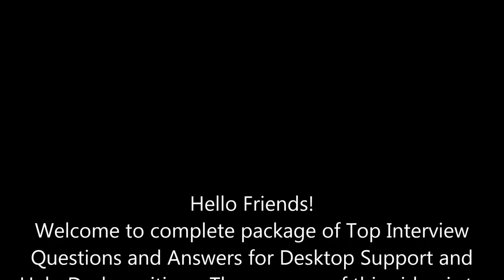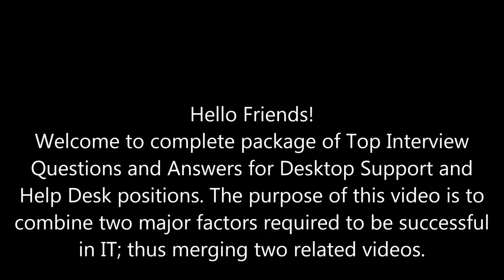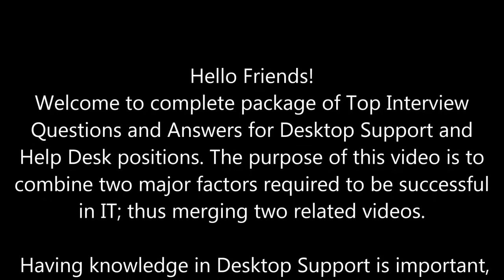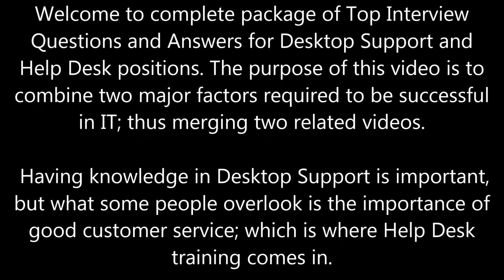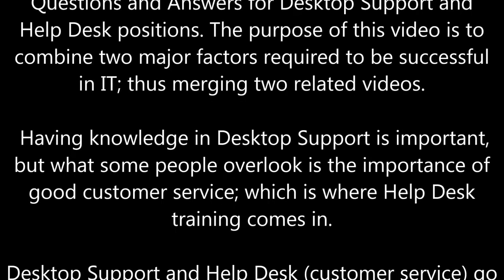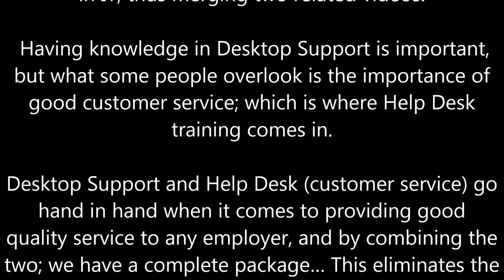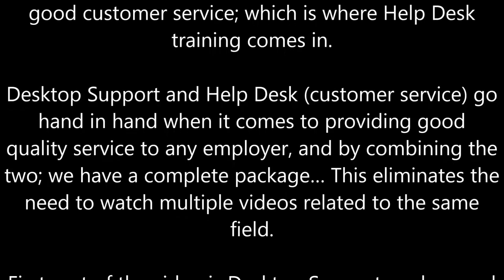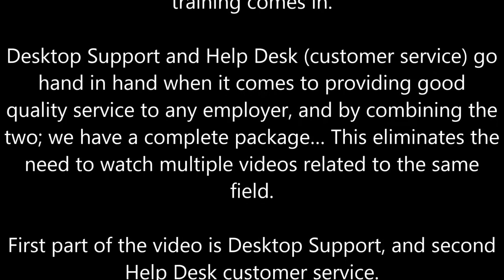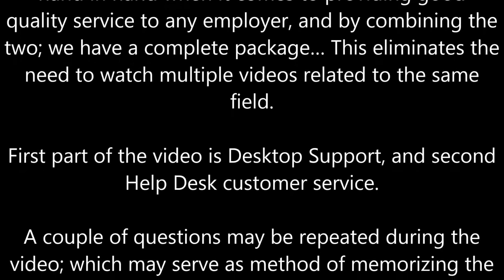Hello, friends. Welcome to a complete package of top interview questions and answers for desktop support and help desk positions. The purpose of this video is to combine two major factors required to be successful in IT, thus merging two related videos. Having knowledge in desktop support is important, but what some people overlook is the importance of good customer service, which is where help desk training comes in. Desktop support and help desk go hand in hand when it comes to providing good quality service to any employer, and by combining the two, we have a complete package. This eliminates the need to watch multiple videos related to the same field.